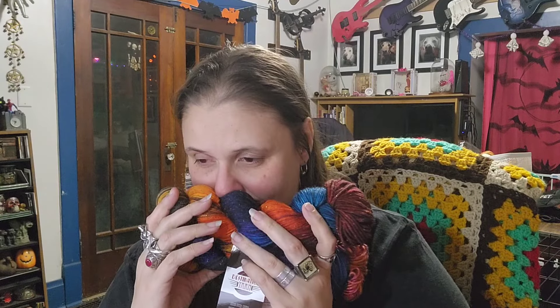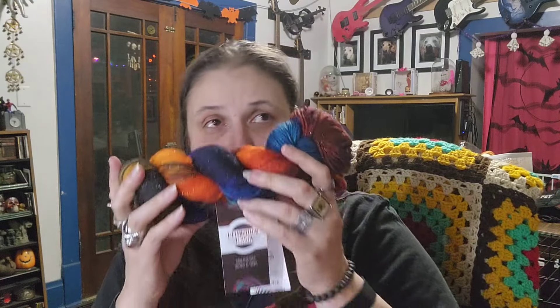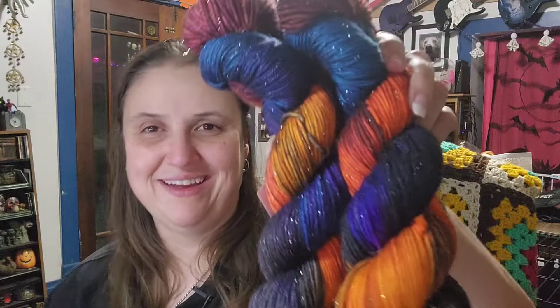It smells good! For my limited smeller it smells — you can smell some wool I think. It doesn't smell bad, there's a hint of this naturalness to it. Sometimes people say they can smell vinegar or the dye — I don't smell it, but remember my sniffer doesn't work well and hasn't since I was a kid. I never know if my brain is telling me I should be smelling something or if I'm actually smelling it.